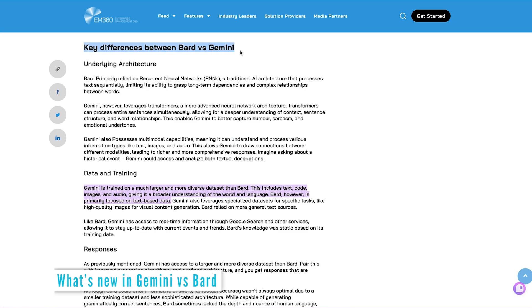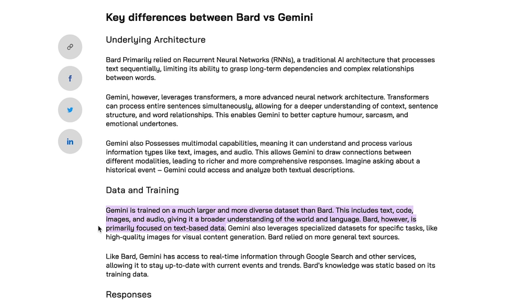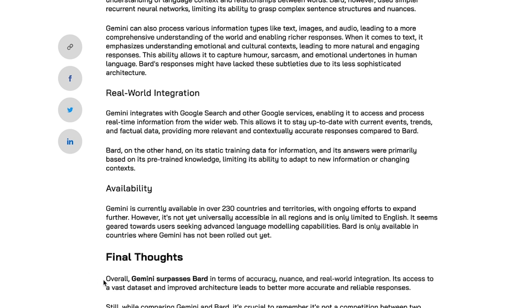Some of the differences between Google Gemini and Google Bard: Google Gemini AI is trained on a diverse and expansive dataset comprising text, code, images, and audio. This comprehensive training empowers Gemini AI with a deeper understanding of language and the world. While Gemini AI excels across various data types, Bard remains primarily focused on text-based information.